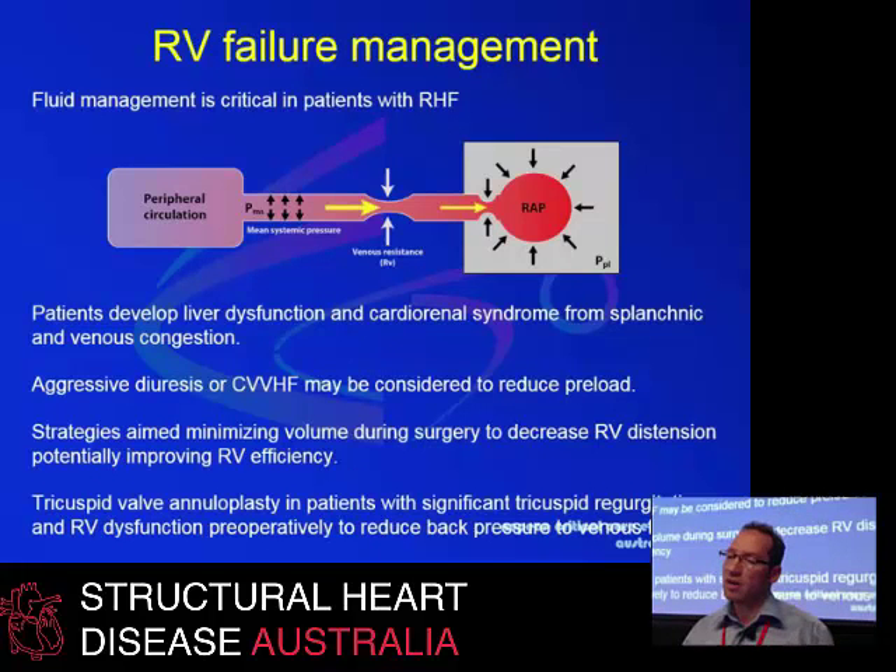Another important feature of managing the right heart in critically ill and post-cardiac surgery patients is fluid management. Looking at venous congestion, portal congestion, and increased venous back pressure in the renal vein — these can lead to liver dysfunction and gut ischemia. Therefore, maintaining relatively aggressive diuresis and even using hemofiltration may sometimes be needed to reduce preload for the right ventricle, allowing it to be less distended and more efficient. Surgical strategies aimed at reducing right ventricular distension may improve efficiency, and decision about tricuspid valve annuloplasty or correction of tricuspid valve abnormality may be useful.